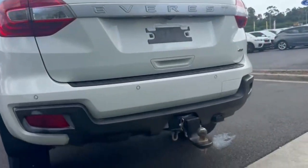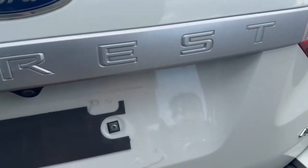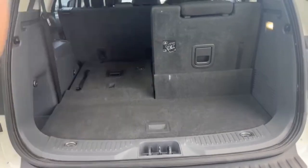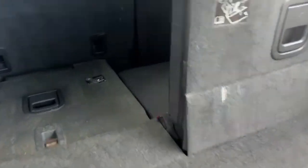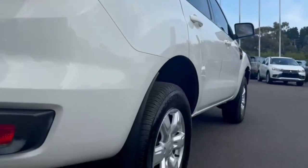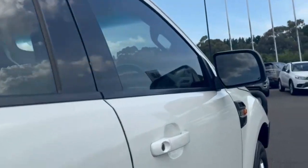On the rear you do have your reverse camera sensors and tow bar. You've got plenty of room whether you have the seats down or up, and you do have all your vents up on the roof and the 12-watt socket. All really nice around the body.